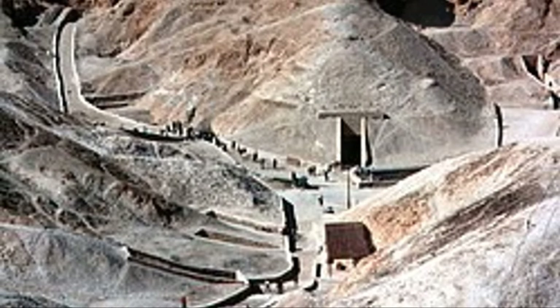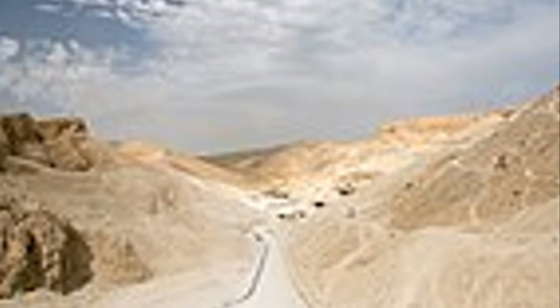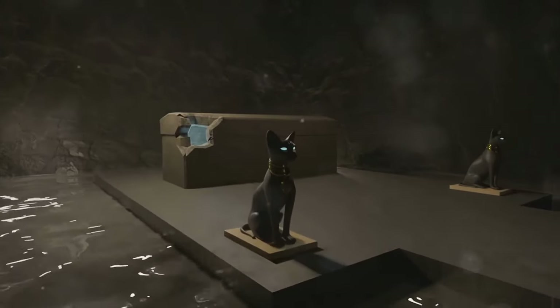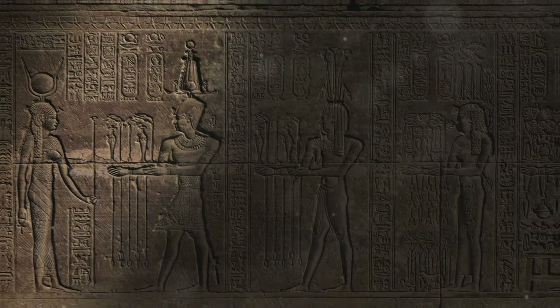The Nile River flows through Egypt, a ribbon of life in a desert land. Our destination is the Valley of the Kings, a hidden necropolis nestled on the west bank of the Nile. Here lie the tombs of some of Egypt's most powerful rulers, a portal to another time. Join us as we descend into these subterranean chambers where hieroglyphs dance upon the walls.